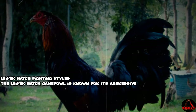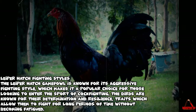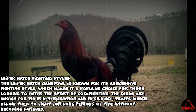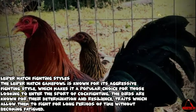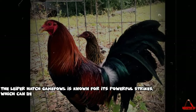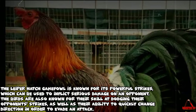The Leaper Hatch game fowl is known for its aggressive fighting style, which makes it a popular choice for those looking to enter the sport of cockfighting. The birds are known for their determination and resilience, traits which allow them to fight for long periods of time without becoming fatigued. The Leaper Hatch is also known for its powerful strikes, which can be used to inflict serious damage on an opponent.